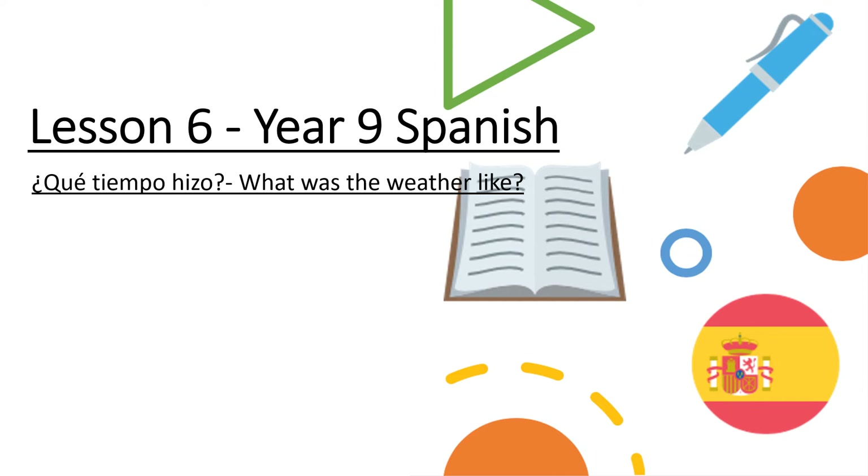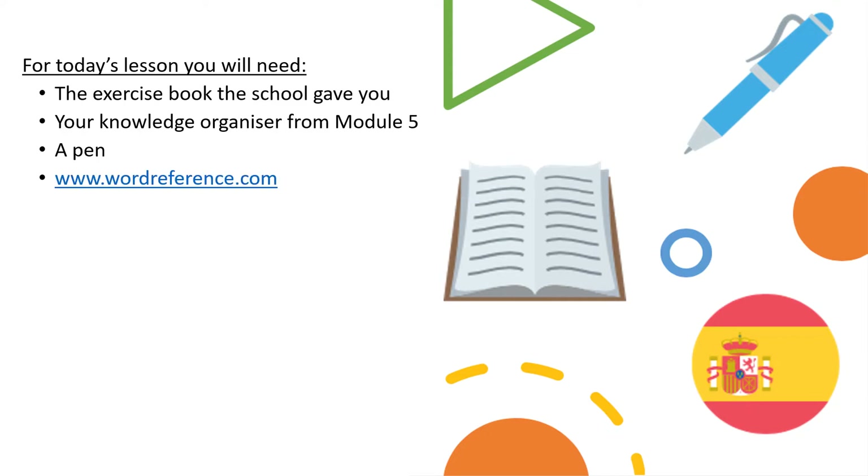Hola Year 9, welcome to Lesson 6, and today you're going to be looking at weather expressions in the preterite tense. For today's lesson, the equipment you will need is as follows: the exercise book that the school gave you, your knowledge organiser from Module 5, which is on Class Charts and you can open in a window, a pen, and wordreference.com, also on Class Charts for you. Pause to get that ready now and play to continue.